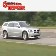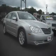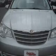Another fine vehicle offered by Cherry Hill Triplex. This is a 2007 Chrysler Sebring. It has a 2.7-liter six-cylinder engine and an automatic transmission.